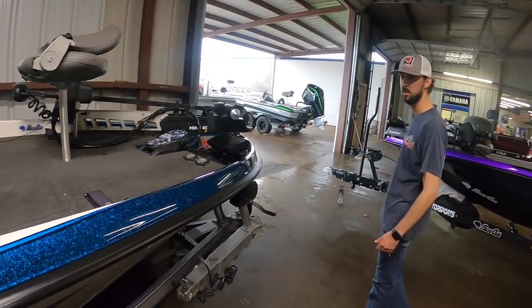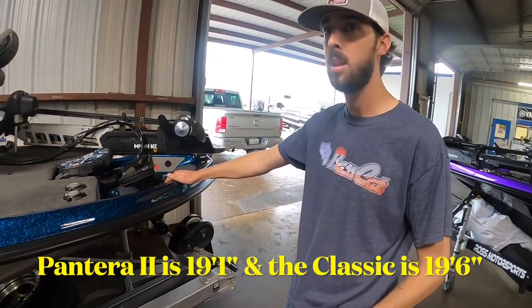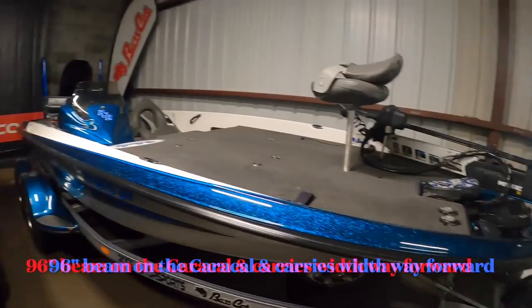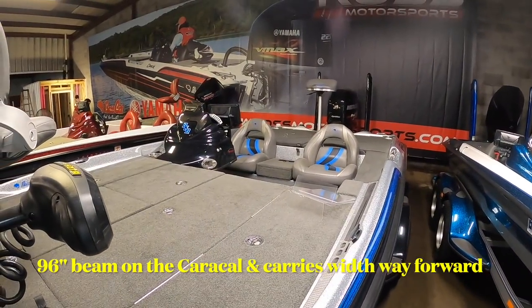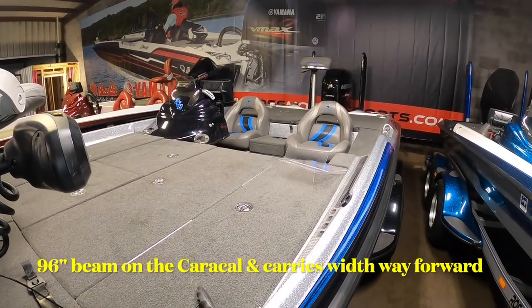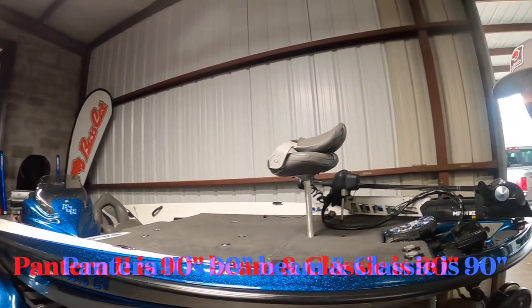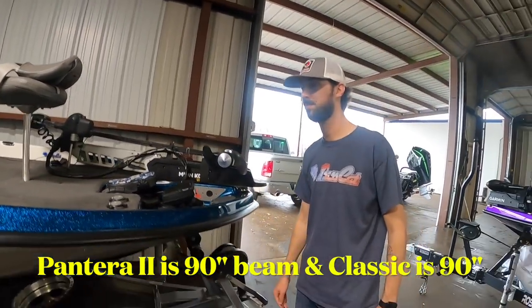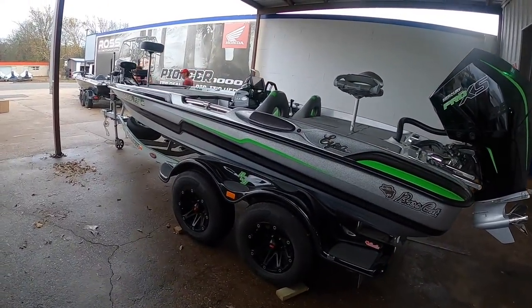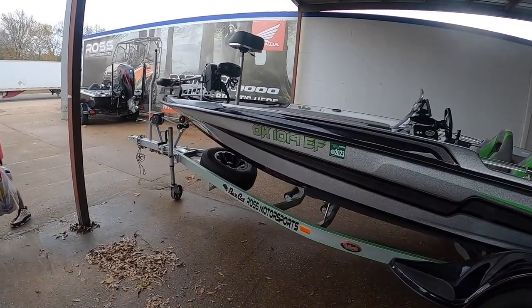How long is the Pantera? 19 and change — 19'6". And the Caracal? 19'8". But the beam difference — I mean, I would say one and a half times, I don't want to get quoted on that, but it's a huge difference. This over here is basically a baby Lynx — that's exactly what it is. Another customer-bought boat. That's a pretty boat — again those bright colors, but really nice.